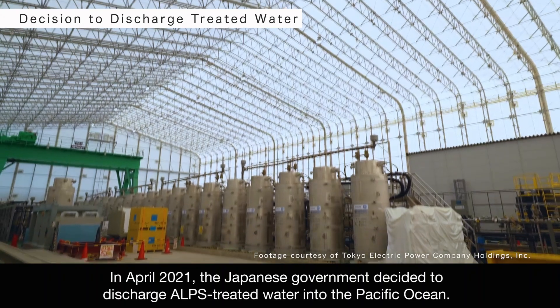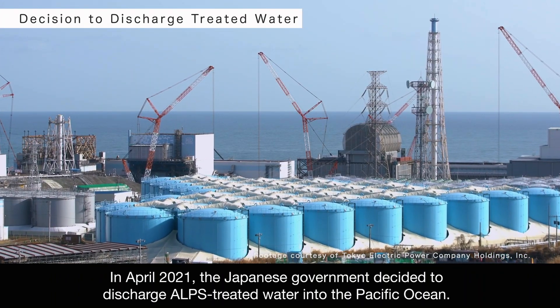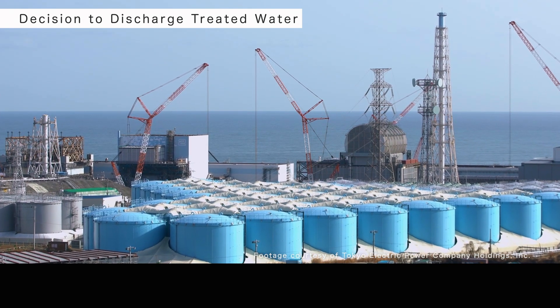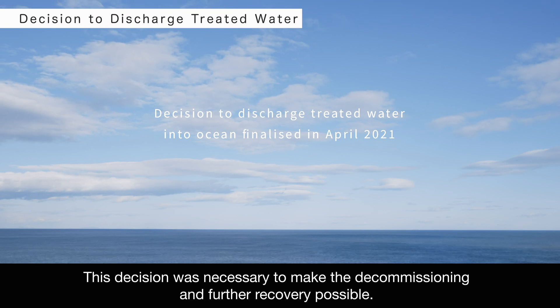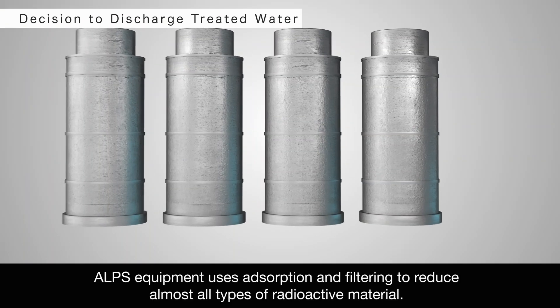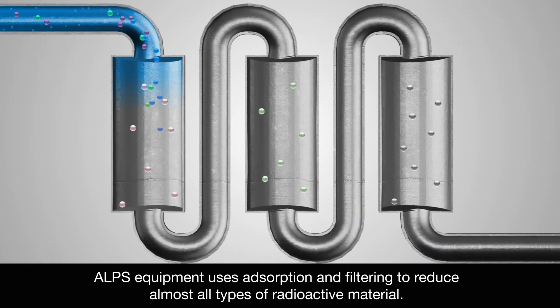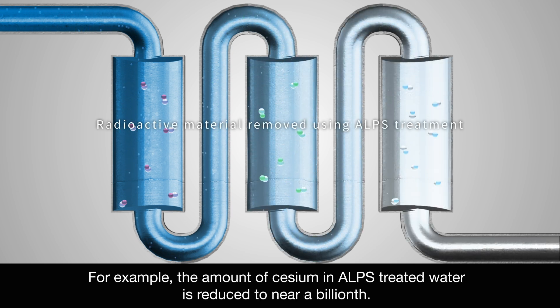In April 2021, the Japanese government decided to discharge ALPS-treated water into the Pacific Ocean. This decision was necessary to make the decommissioning and further recovery possible. ALPS equipment uses adsorption and filtering to reduce almost all types of radioactive material. For example, the amount of cesium in ALPS-treated water is reduced to near a billionth.